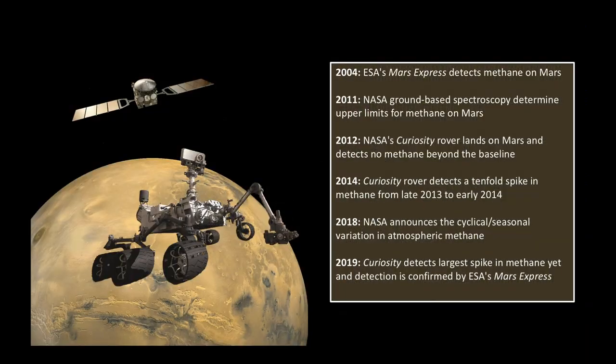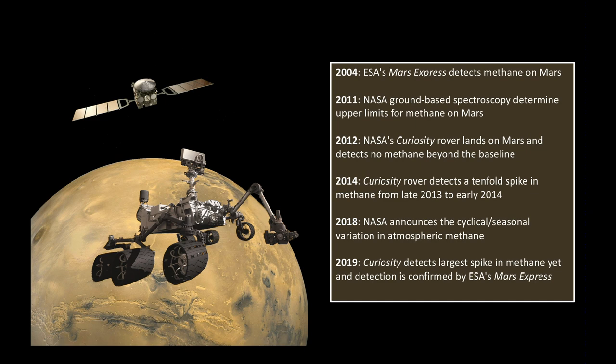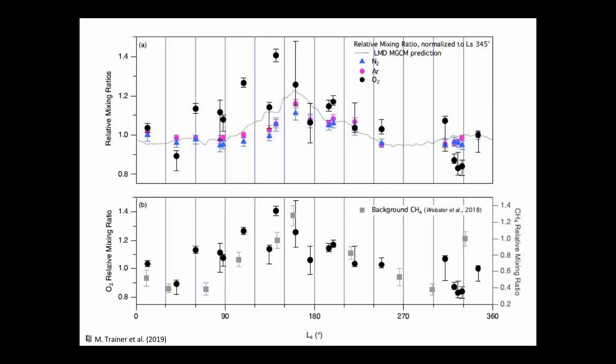Methane was detected on Mars in 2004 by Mars Express, which was interesting because methane doesn't hang around very long in the atmosphere, so something has to be producing it. In 2011, ground-based spectroscopy saw some upper limits for methane on Mars. Curiosity landed and saw none at first — everybody thought that was really weird. Finally, Curiosity did detect a spike of methane in 2014. In 2018, it was seasonal and cyclical. Then in 2019, it detected the largest spike yet of methane, and now we're seeing oxygen showing up too. In the lower plot, the oxygen is shown as solid circles and the methane as lighter squares — and they track fairly well together. Some of the gases are behaving just as we thought they should, but the methane and oxygen are coming and going in amounts they shouldn't be.